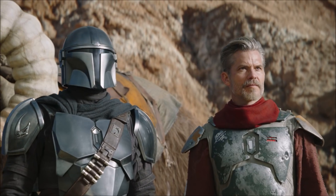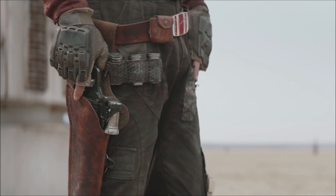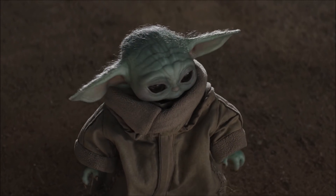Last seen in episode 1 of season 2 of The Mandalorian, it's an awesome way to kickstart the cameo-packed entry which features a number of big names.